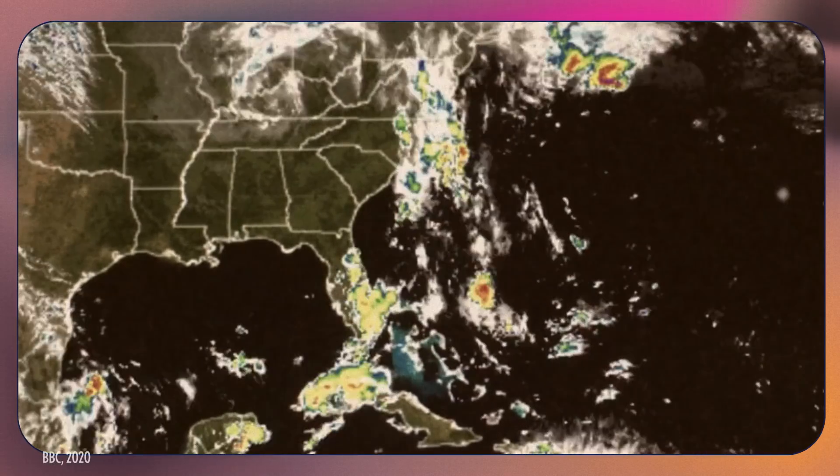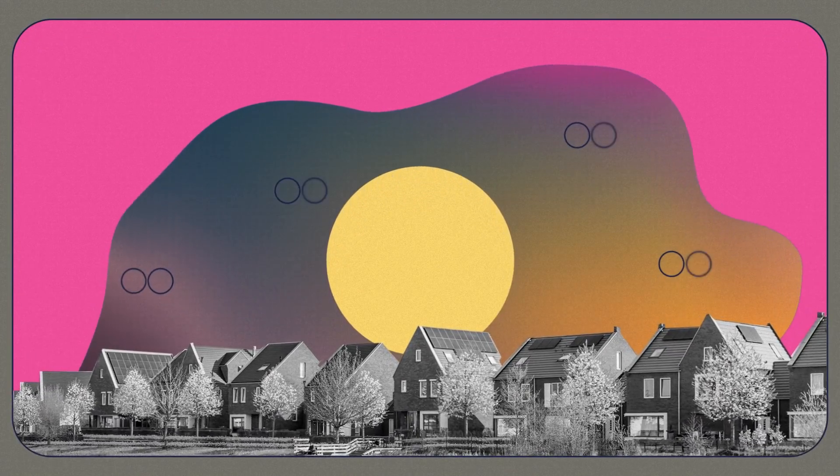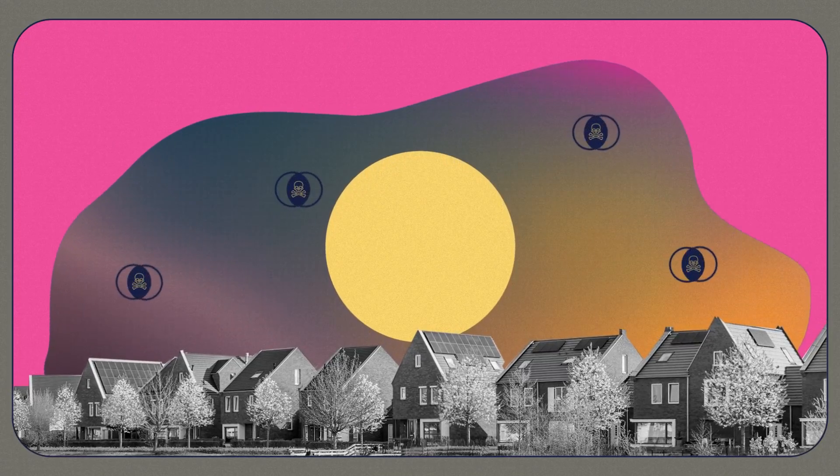Scientists can track the smoke as it rides the wind across the globe and contaminates the air across continents. Those particles, as they travel, they age. And when they age, they become more toxic to our health.